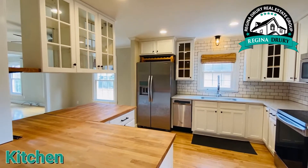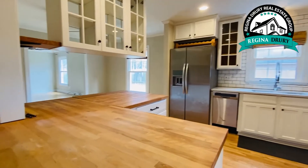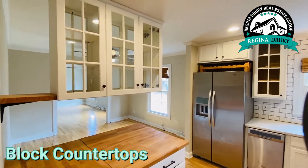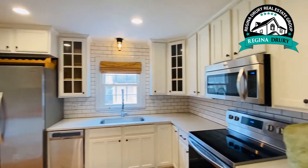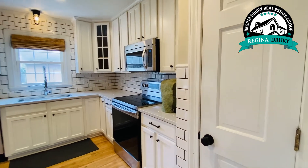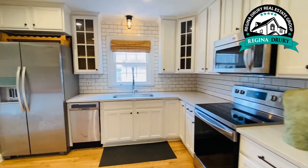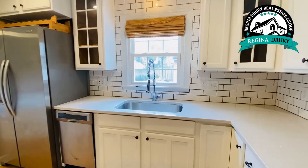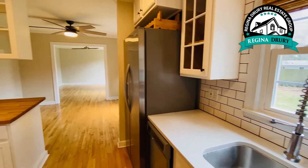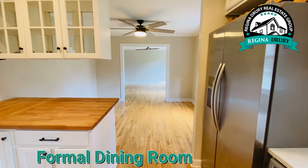The kitchen was remodeled years ago but, oh my goodness, so charming! There are butcher block countertops, glass cabinets, subway tile, and yes, there's even a pantry — you are going to love this kitchen. There's also a formal dining room space right next door.